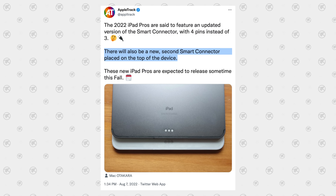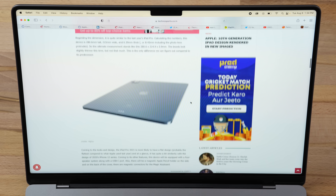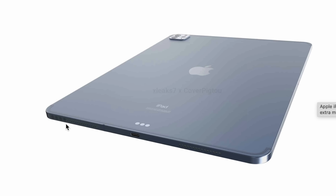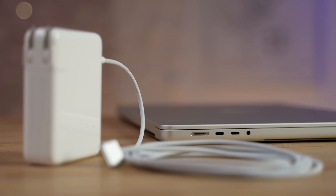It gets really interesting when you see that the leak also mentions a second new smart connector placed on the top of the iPad Pro. That doesn't make sense unless you look back at older leaks — we actually covered leaks eight months ago of a MagSafe 3 connection on the iPad Pro, a physical one just like on the MacBook Pro and new MacBook Air. There were also leaked renders of a four-pin MagSafe connector on the bottom of the iPad Pro alongside the smart connector. It's worth noting MagSafe 3 has five pins, not four, so this may change things.